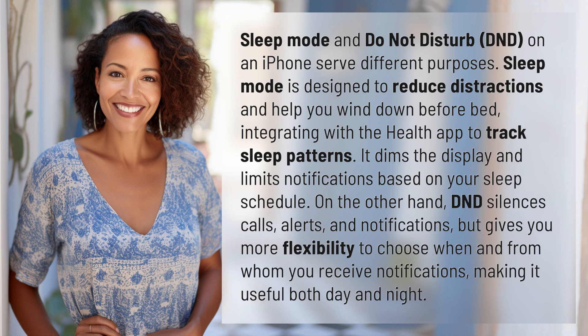On the other hand, DND silences calls, alerts, and notifications, but gives you more flexibility to choose when and from whom you receive notifications, making it useful both day and night.